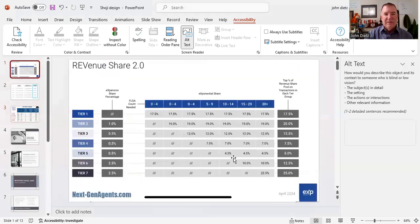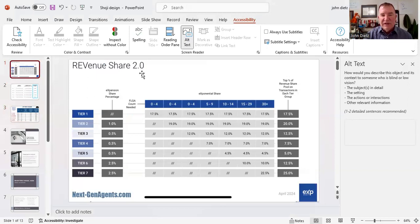We're going to start with eXp. This is Revenue Share 2.0, and it has just been changed, so let's talk about what's different. There are no longer qualifiers required to unlock levels 1, 2, or 3 — they're all unlocked effective immediately. The other thing that's changed is eXp has eliminated the buffer. I'll explain that more when I get to the next model, because they're still using a buffer, and I'll be able to explain what that looks like.